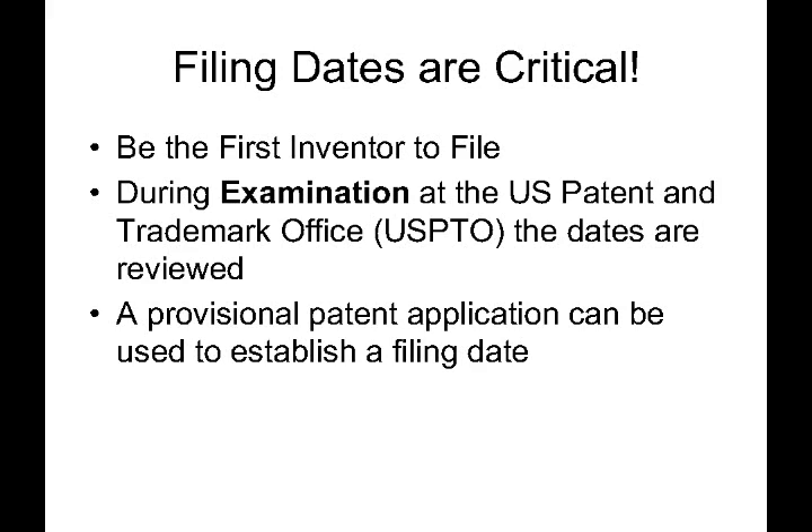A provisional patent can be used to establish this filing date. Also note that I said provisional patent application — there is no such thing as a provisional patent here in the United States. The provisional patent application is merely an application, and its primary purpose is to secure a filing date for your invention.